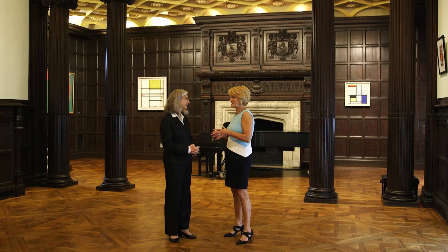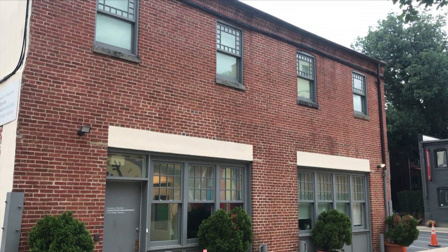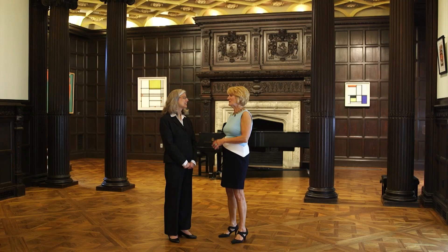I noticed there was an interesting little carriage house in the back. Is that another outreach program for the Phillips Collection? Yes, that has now been transformed into the Center for Art and Knowledge with the University of Maryland. Since 2015, the Phillips Collection has had a wonderful partnership with the University of Maryland. We have classes there, fellowship programs, and wonderful artist conversation series in the evening — a really wonderful addition to our ongoing activity here.